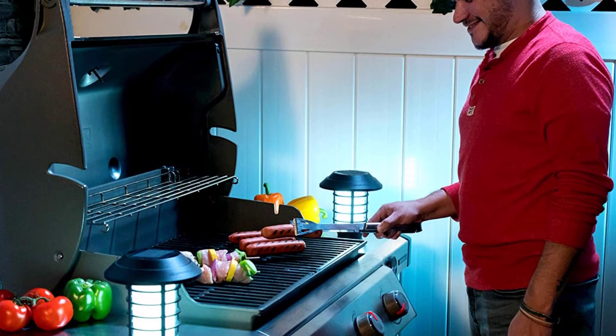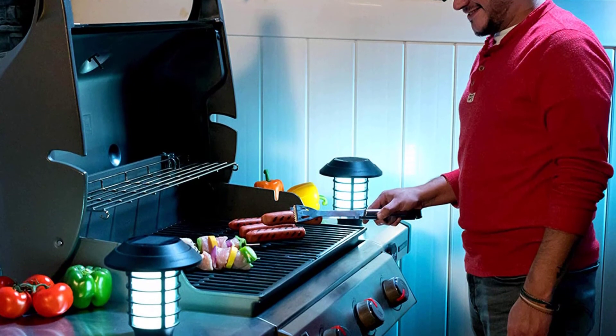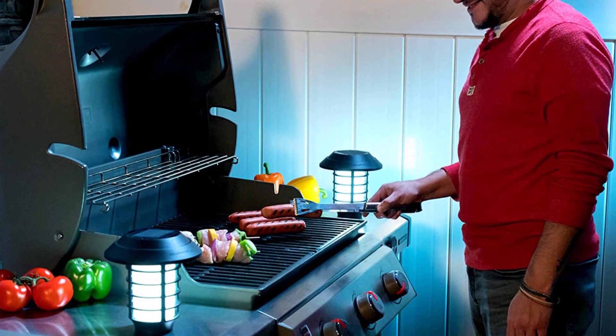Now it's your turn — let us know in the comment box below if this video helps you to find the best outdoor solar light for your needs.